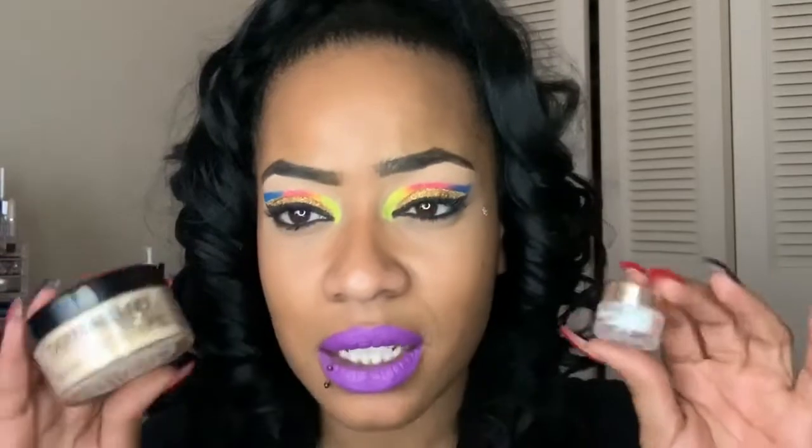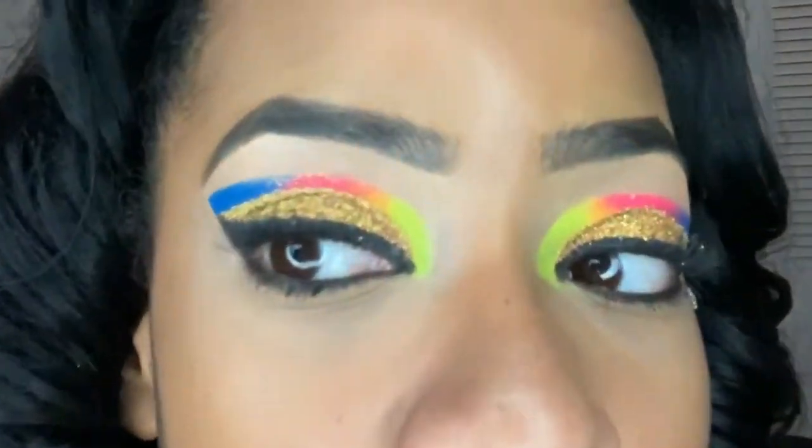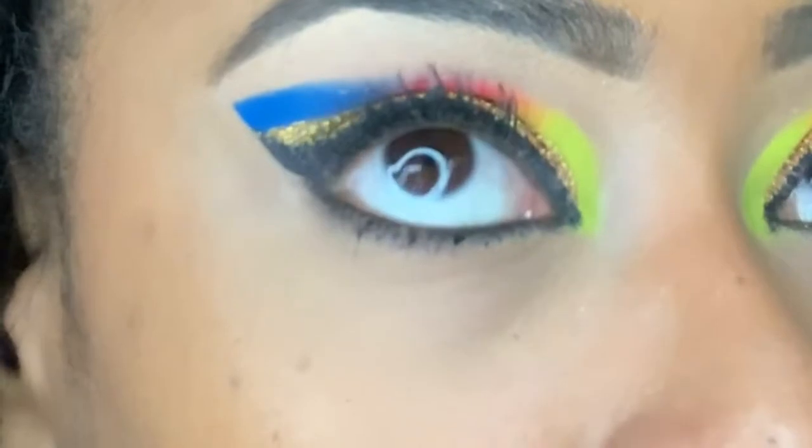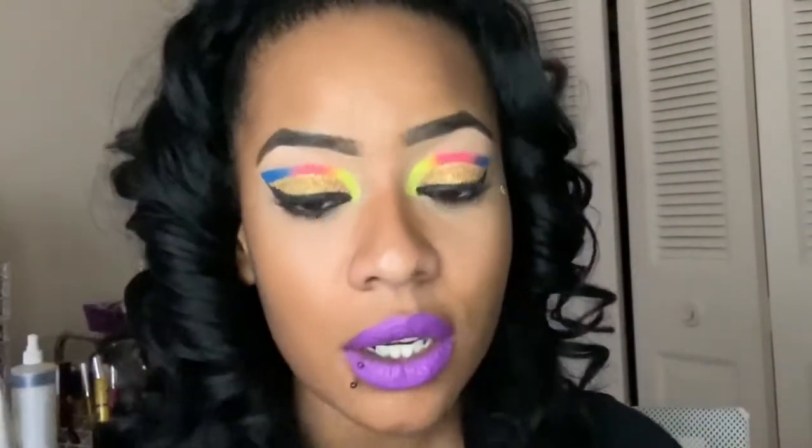I'm gonna get up close and hopefully you guys can see the difference, if there is a difference. I couldn't tell a difference, and personally I love both of them — both of them do me justice. They both melt into your skin and they do last for a good 10 hours. I know that because I've had it on since 6 a.m. this morning and it's around 4 p.m. now.